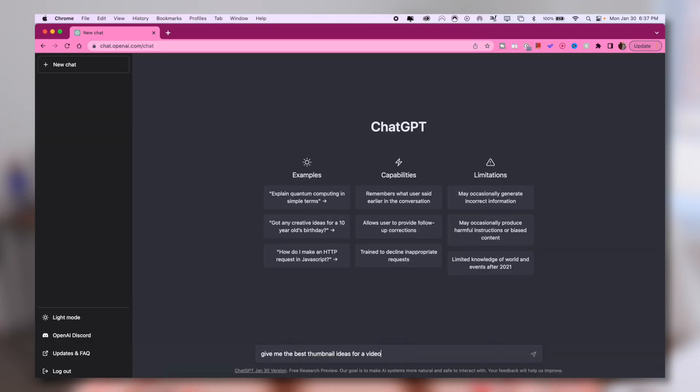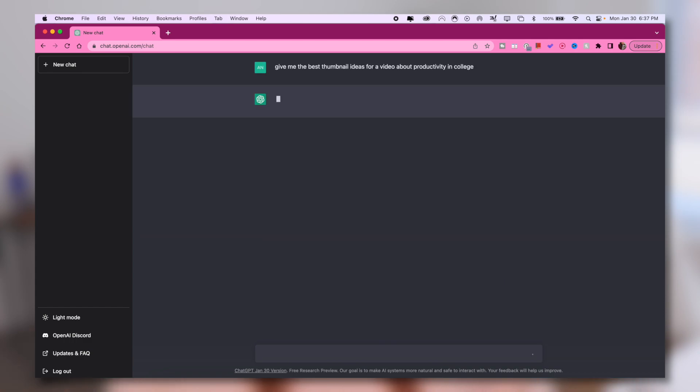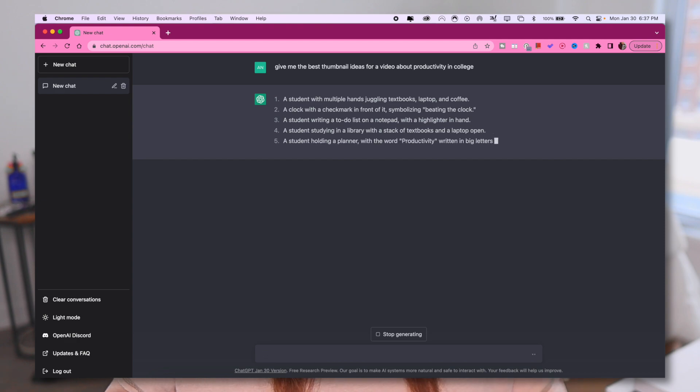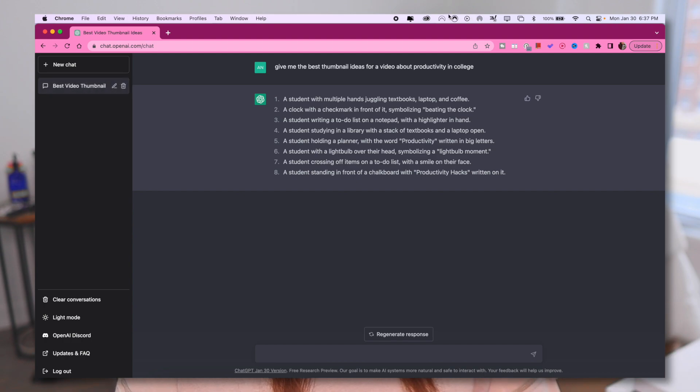Similar to coming up with titles, I have never been good at coming up with ideas for thumbnails. Going onto YouTube, you see all of these super high quality and clickable thumbnails, and I've never been good at creating any of those. However, now having ChatGPT at your disposal, all you have to do is open up a brand new chat and give it a prompt — say something like, give me thumbnail ideas for a video about productivity tips for college students — and it will automatically give you a list of thumbnail ideas that are clickable and enticing to that audience. Then all you have to do is pick one of those ideas and do the actual physical making of the thumbnail.